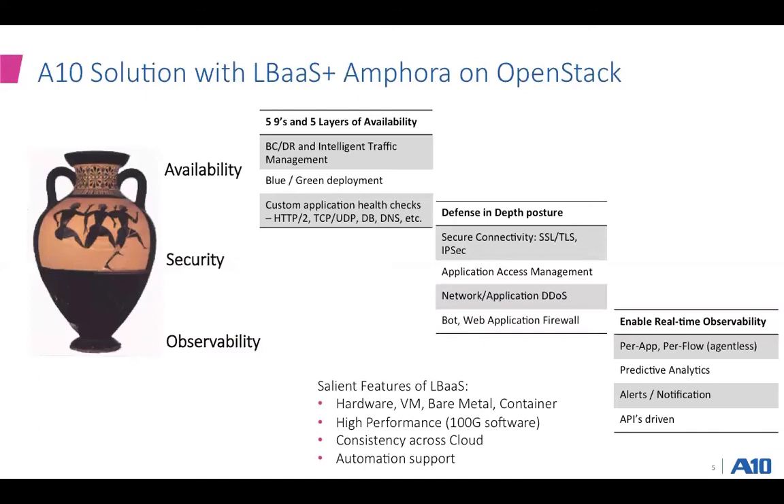This solution is enabled — our LBaaS can run either as high-performance hardware, as a VM, as bare metal, or as a container. We bring in high performance with our integrations around SRIOV and DPDK, so you can run our software as a single instance at 100 gig, and you get the same feature functionality across multiple clouds. We realized there is a need to automate workloads as well as automate the deployment and configuration of the load balancer, so we have strong support for an automation tool chain.